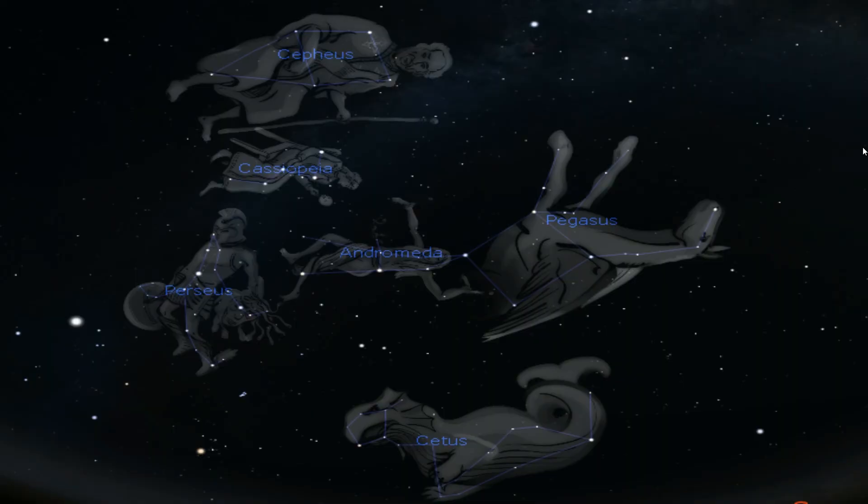In Greek mythology, Cassiopeia is the vain queen who sits on a revolving chair. She is part of a Greek odyssey involving other nearby constellations, but this is a long story for another time.